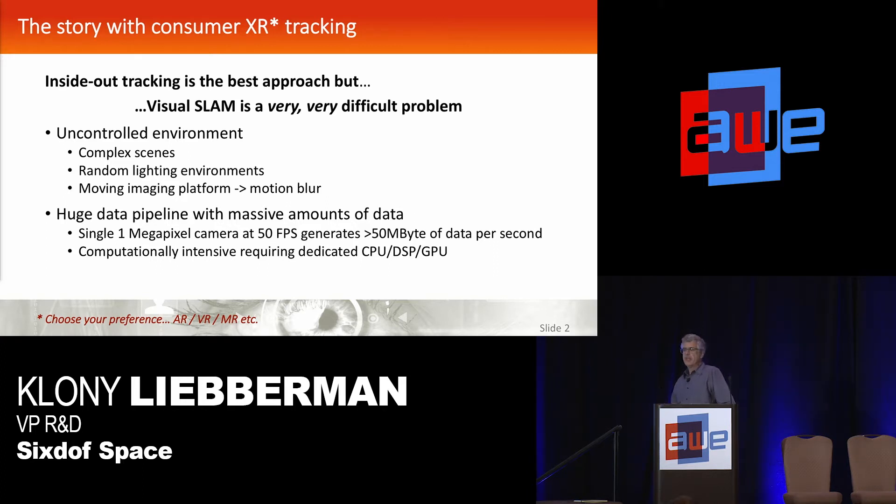In addition, when you're working with video cameras, you're processing massive amounts of data — you have this huge video pipeline. If you're using just a one megapixel camera at 50 frames a second, you need to crunch 50 megabytes per second, which typically requires dedicated hardware. Everyone implementing it today is using a GPU or powerful processing cores, and it's a difficult way to go about it.